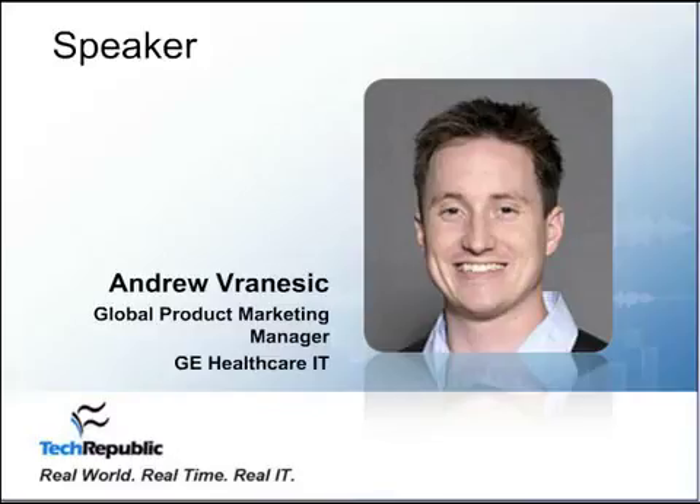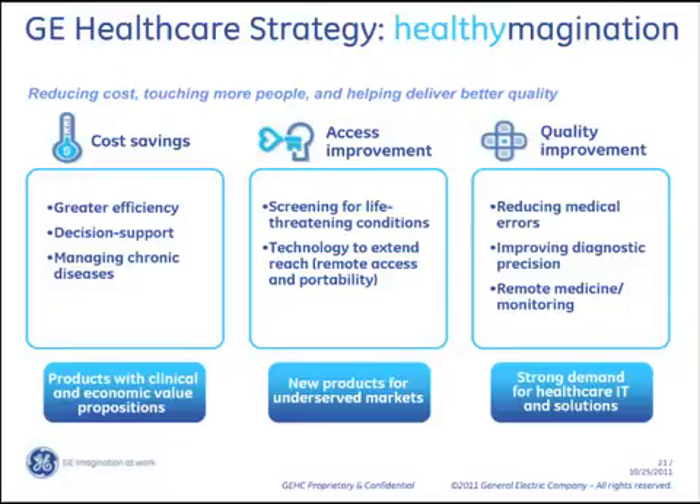Our strategy is really around health imagination. Across that spectrum of identifying disease and treating it, we're really looking at technologies and services to reduce costs, increase quality of outcomes for the systems themselves, and also granting access to more physicians and more patients to those technologies and services.